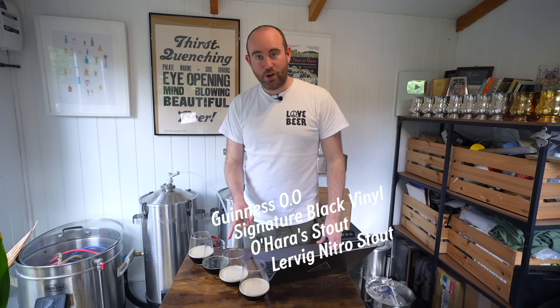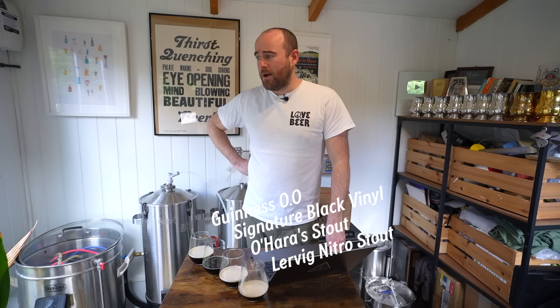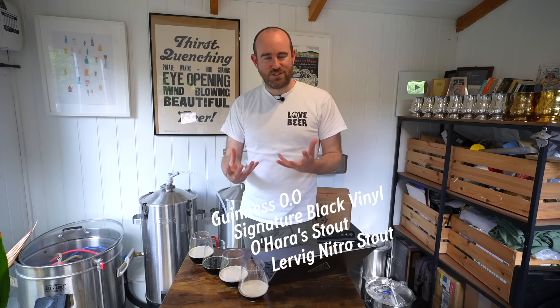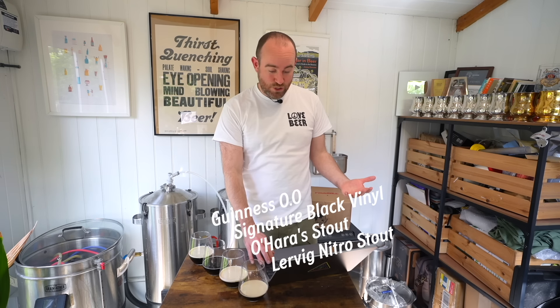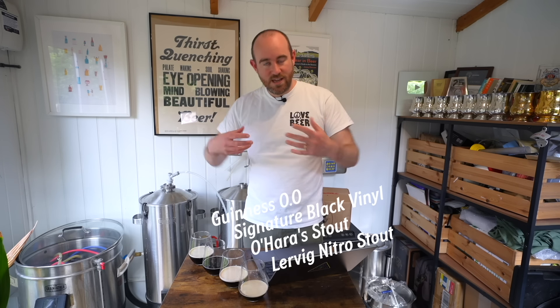Round two. We've got another failure of a nitro pour here, but the others are looking very healthy. Number one: not masses on the nose, a kind of brown bread toastiness and a little bit of chocolate. Lovely body again. But it's just kind of lacking something — a bit muted and mellow. There's actually quite a lot of acidity, a kind of red berry character which is very nice, but it's not backed up by any of the robustness, the chocolate, coffee, caramel, all that stuff I'd expect and want from a stout. No real bitterness. You need that bitterness just to clean it up.